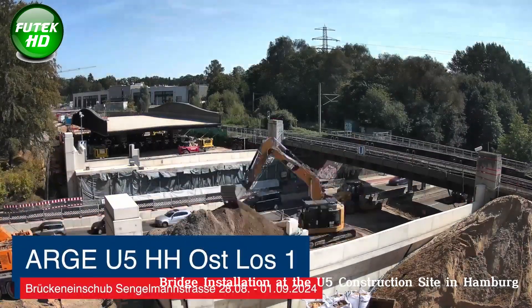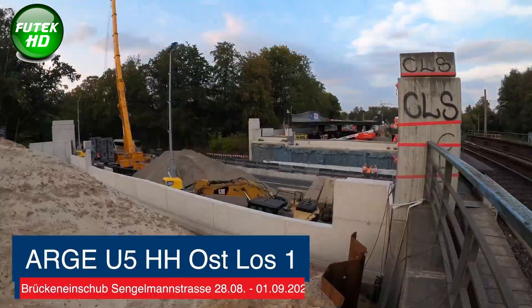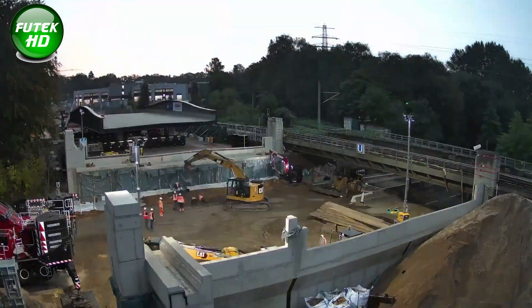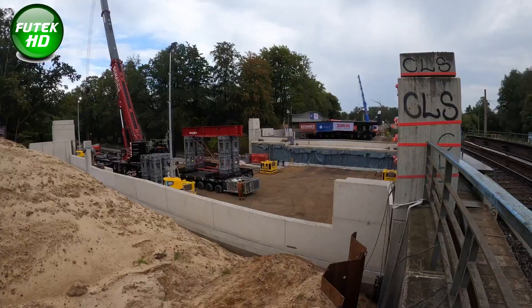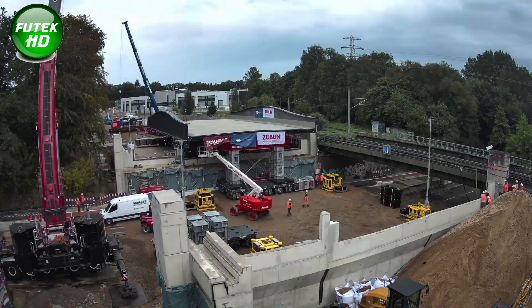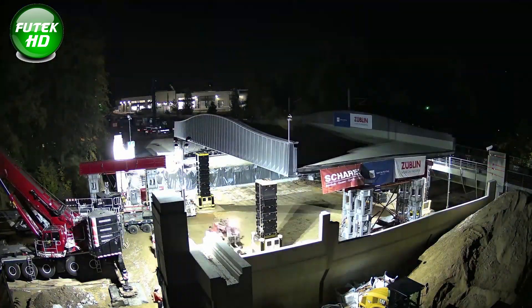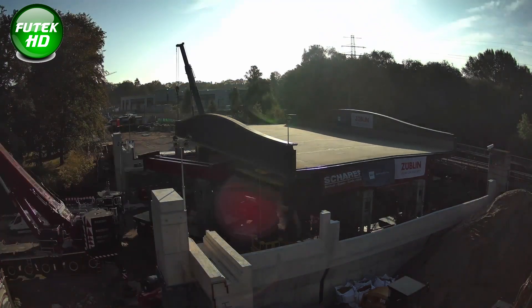In early September 2023, Hamburg's new U-5 East project marked a milestone with the installation of two new bridges near Sengelmannstrasse. These structures, part of the city's latest expansion of its public transit network, are designed to facilitate the construction of the U-5 subway line, a project aimed at significantly enhancing Hamburg's transportation infrastructure. In Section 1 of the project, nearly 500 tons of steel were used to create the large Sengelmannstrasse bridge.